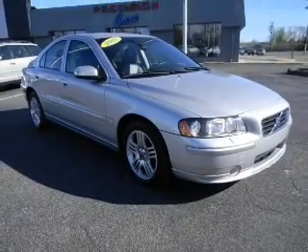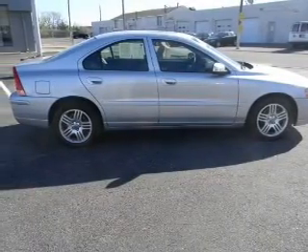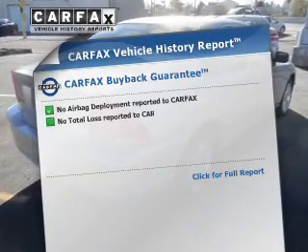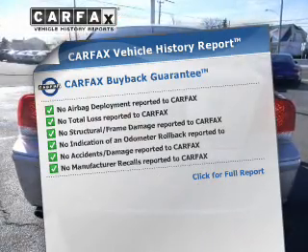Anti-lock brakes help you bring your vehicle to a safe stop. Enjoy the flexibility of multi-zone temperature controls. Power and reliability are a great combination — this vehicle has both. This vehicle comes with a Carfax report, which reduces your buying risk by providing the vehicle's history before you purchase.